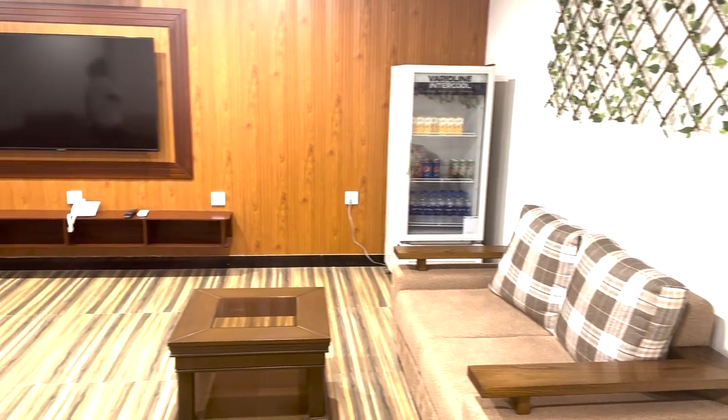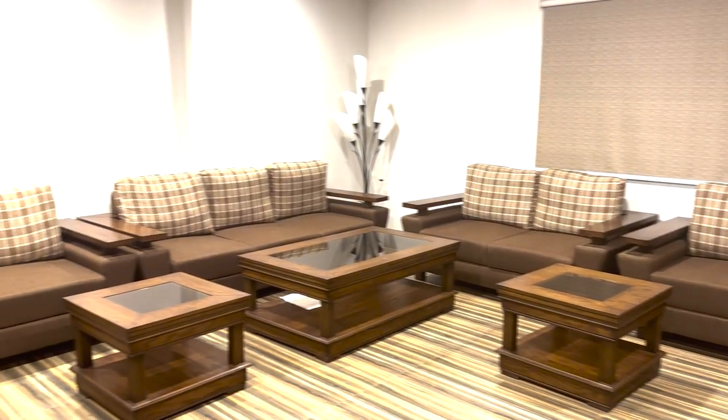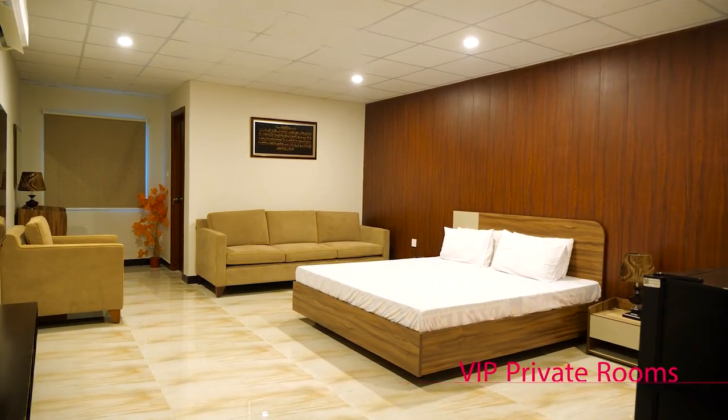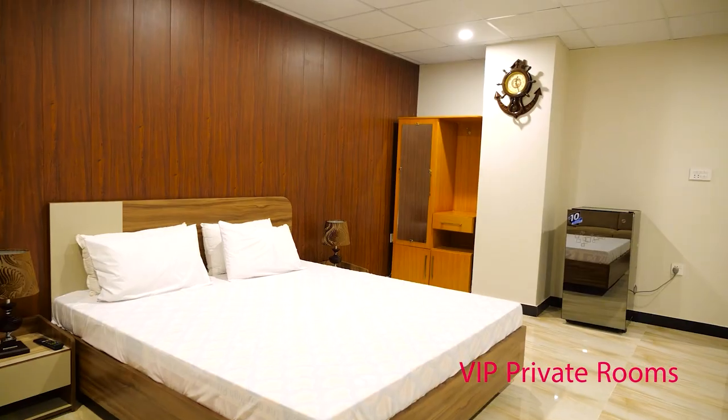The executive lounge is a comfortable and private space designed for patients. On the third floor of FIO Hospital, there are private rooms available for patients, with one room designed as a VIP room.